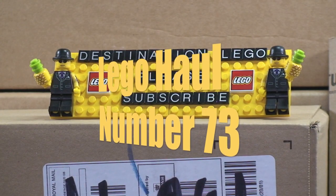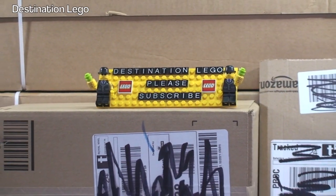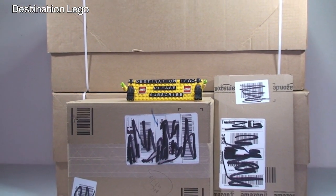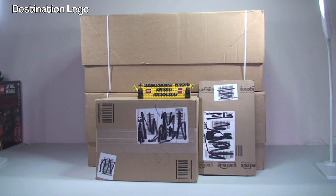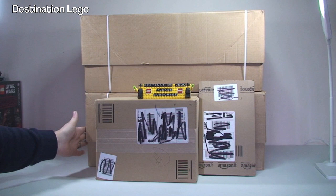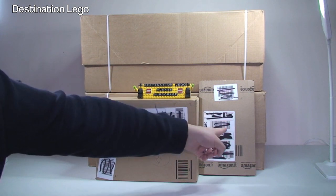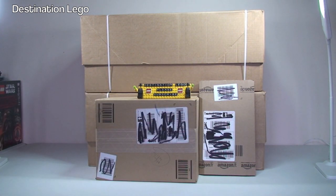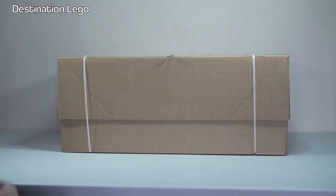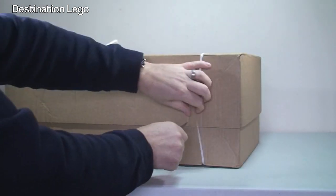Hello YouTubers and welcome to Destination LEGO, and yes it is that time — it is Destination LEGO haul time. Today, as you can see in front of us, we have one and down here two large boxes from LEGO Shop at Home, a box from Amazon, and a smaller package from Amazon too. So a total of four packages to get opened up and share with you guys what is inside this week. Let's get to it.